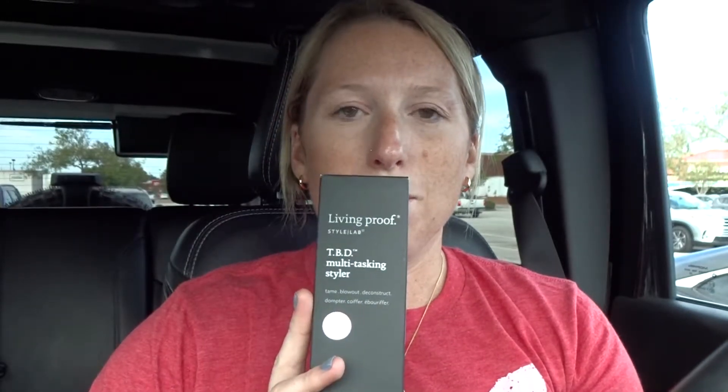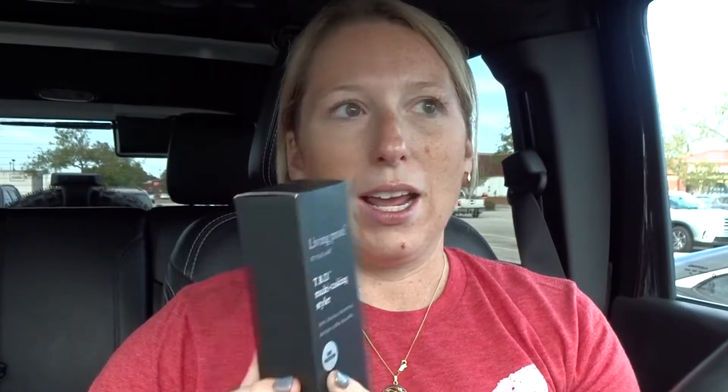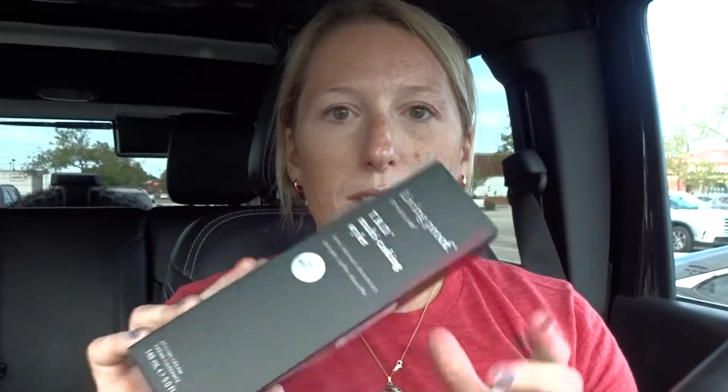The last thing I got, also hair related, is Living Proof TBD hair multitasking styler. It says for taming blowouts and deconstructing, and it has heat protectant in it, which is what I was specifically looking for — a styling product with some heat protectant since I've been straightening my hair a lot more lately. I'm about to run out of the Framesi one I use now. This was $12.99, so I thought that was a pretty good deal.